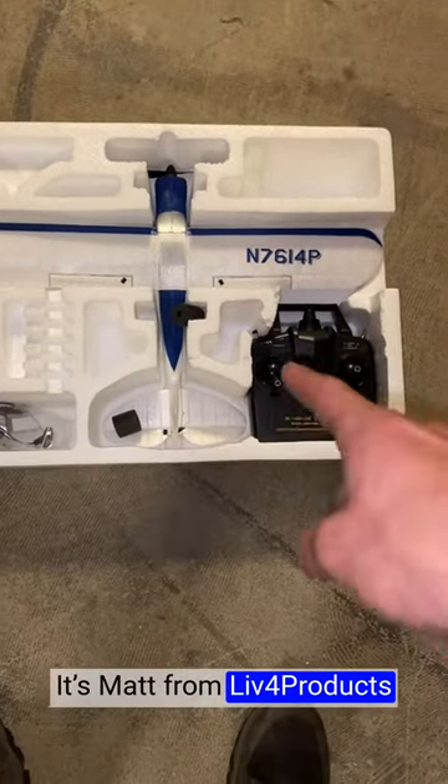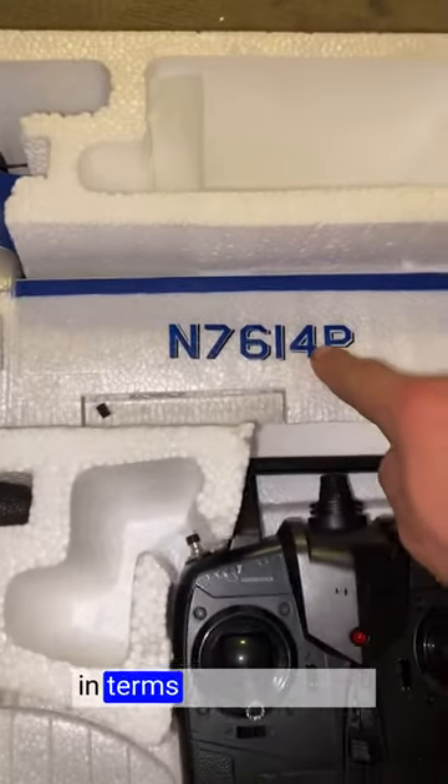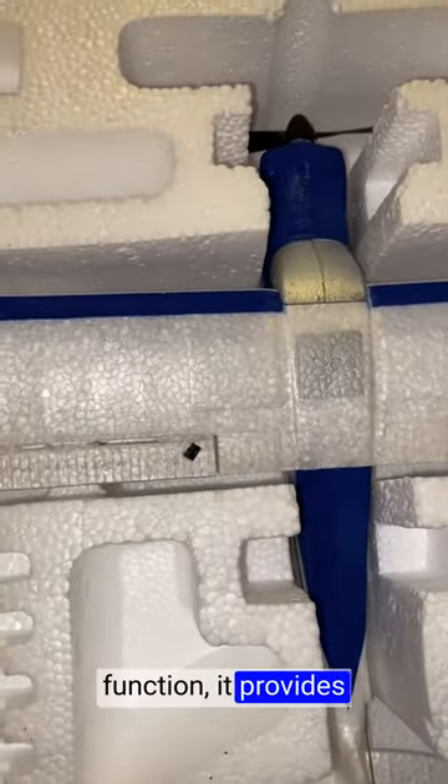Hey, it's Matt from Live4Products. The Volintexor CRC plane is a true standout in terms of ease of use. With its 4-channel control and aileron function, it provides precise and responsive control during flight.